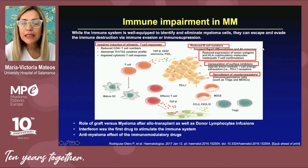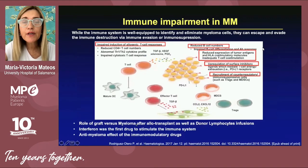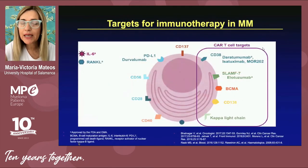T lymphocytes and B lymphocytes do not work very well because plasma cells want to be the key players in proliferation. When we utilize immunotherapy, we harness the power of immune cells to attack plasma cells proliferating in the bone marrow. Immunotherapy is not completely new in myeloma — allogeneic stem cell transplantation, interferon, and immunomodulatory drugs all have immunomodulatory effects.